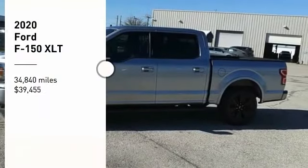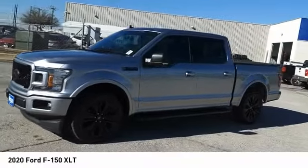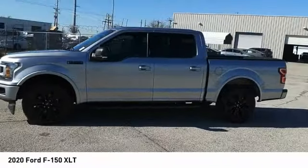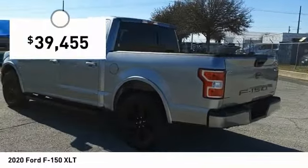Stop by and take a look at the 2020 F-150. A Ford F-150 knows how to handle any situation. It's built to follow orders, no whining, and is priced below $40,000.